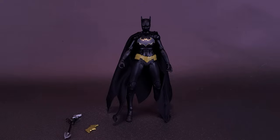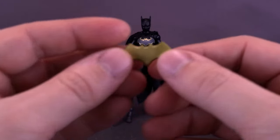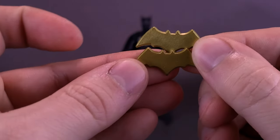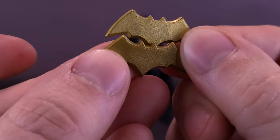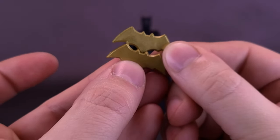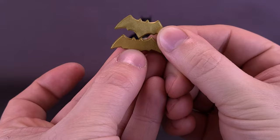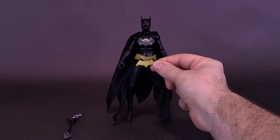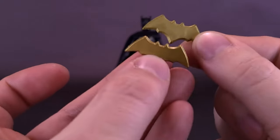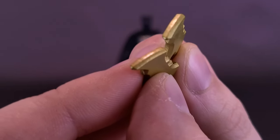Moving to the accessories — we did get a Batarang. Bringing in the Batarang that came included with the Build-a-Batmobile Batgirl for comparison, the colors aren't quite the same gold. Looking at the two, they're identical in shape, but you can tell which one goes with which figure, as this one matches closer to the coloring of her utility belt. They are identical in form and still quite thick.